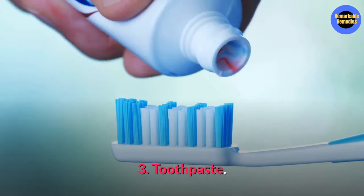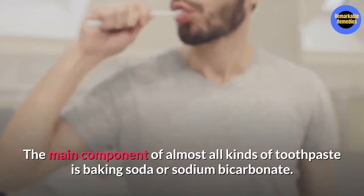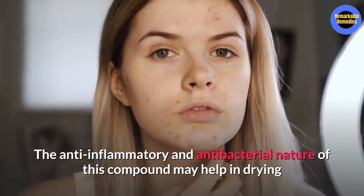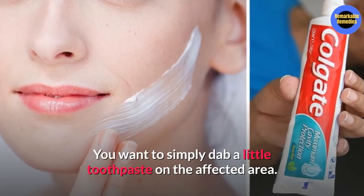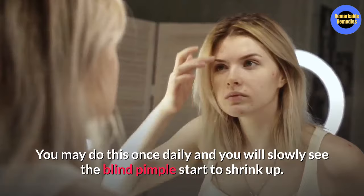Number three, toothpaste. The main ingredient of almost all kinds of toothpaste is baking soda or sodium bicarbonate. The anti-inflammatory and antibacterial nature of this compound will help in drying and healing the acne faster. You're going to need any kind of white toothpaste. Simply dab a little toothpaste on the affected area and leave it on overnight. You can do this method once daily, and you will slowly see the blind pimple start to shrink up.